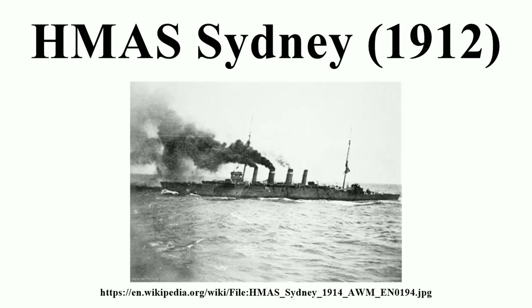The convoy sailed around the southern coast of Australia to Albany, then departed on 1 November for Colombo. On the morning of 9 November, the communications station at Direction Island in the Cocos Islands group was captured by the German light cruiser SMS Emden. Before capture, the station was able to transmit an SOS, which was received by the troop convoy, and Sydney was ordered to investigate.